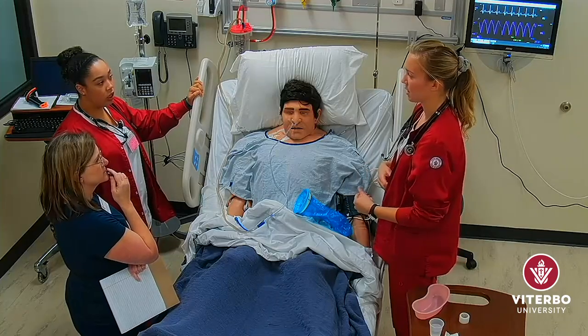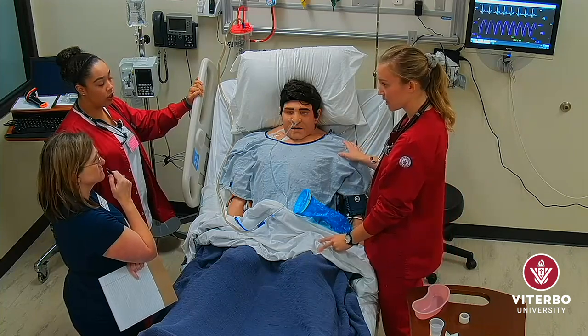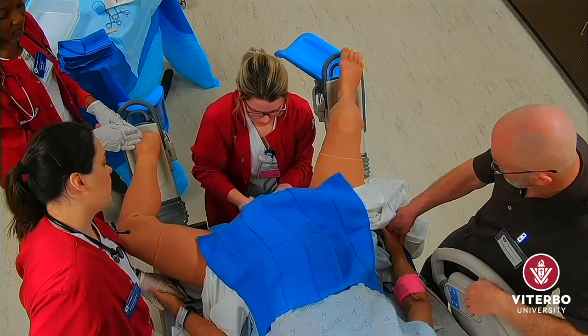Our four simulation rooms are focused on different fields of nursing, such as critical care, adult health, maternity, and pediatrics.